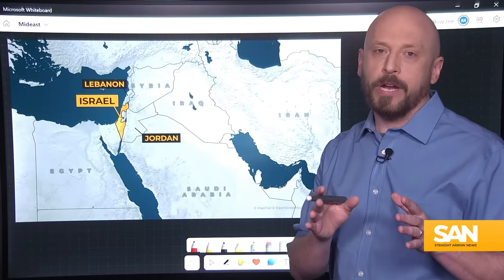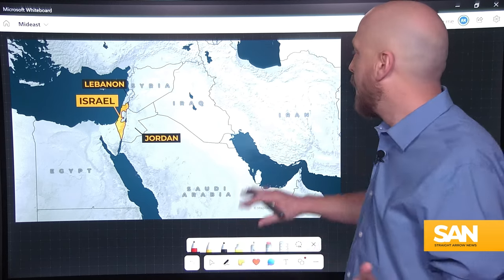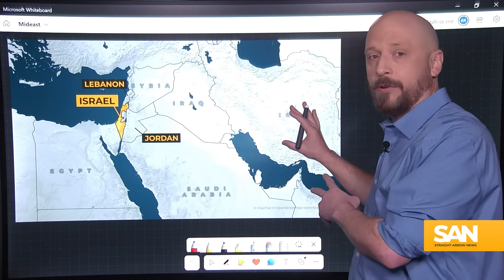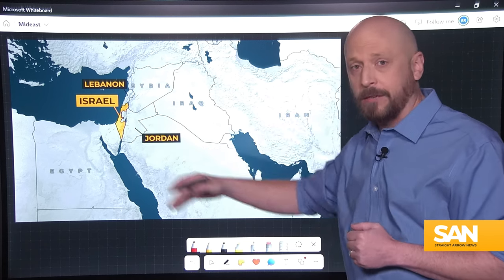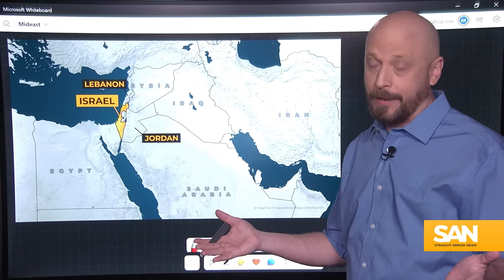Let's break down that historic attack by Iran against Israel. The reason it's being called historic is it's the first time Iran has launched anything from its own territory to attack Israel directly — though hardly the first time Iran has tried to attack Israel.